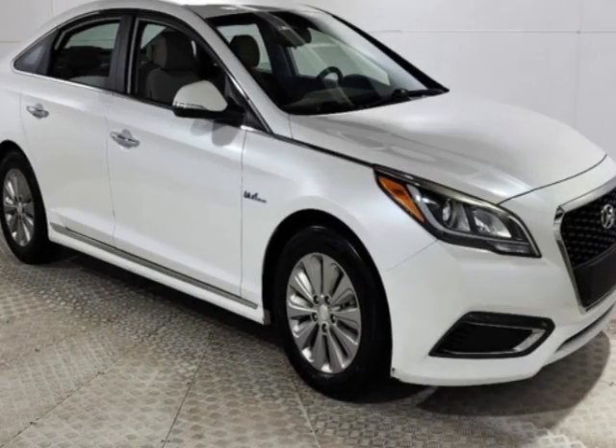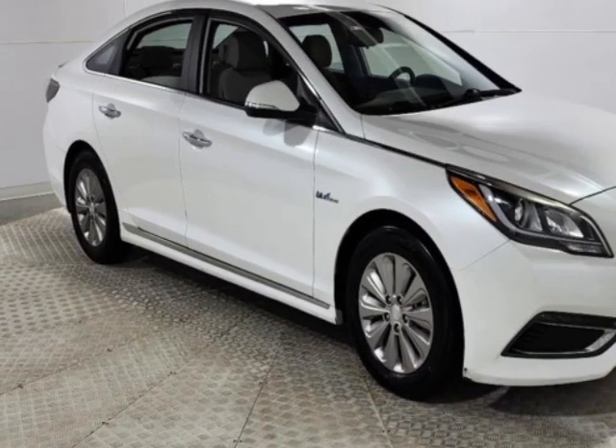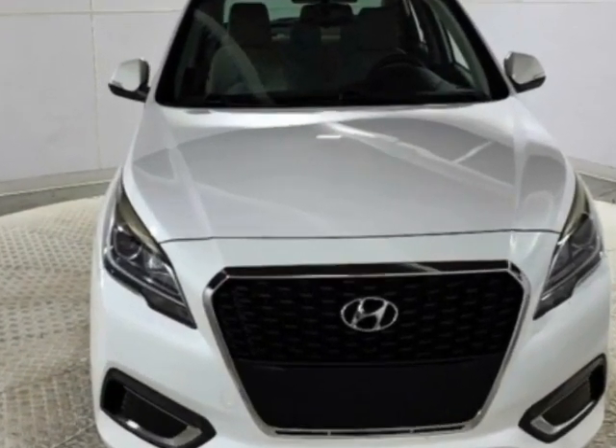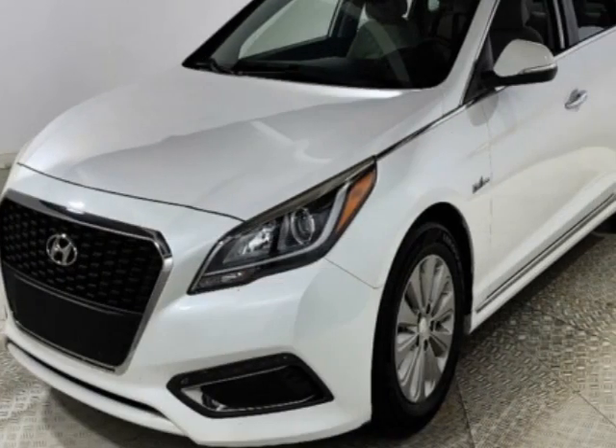Come take a look at this 2017 Hyundai Sonata Hybrid. The Sonata Hybrid has just under 103,000 miles. This vehicle has a limited warranty.